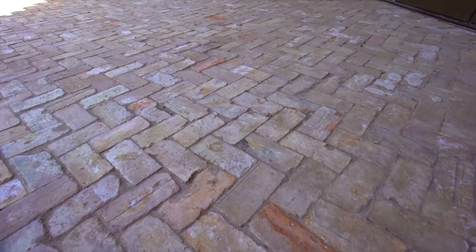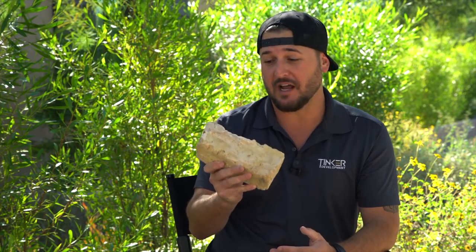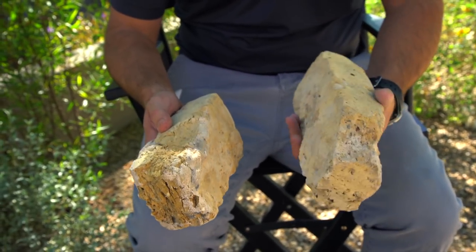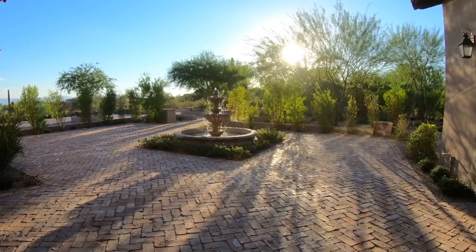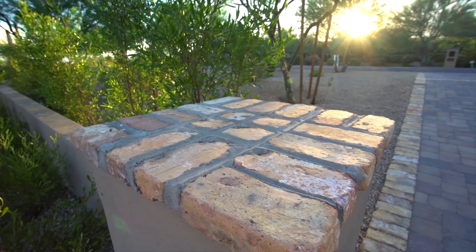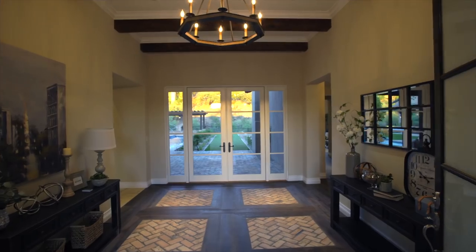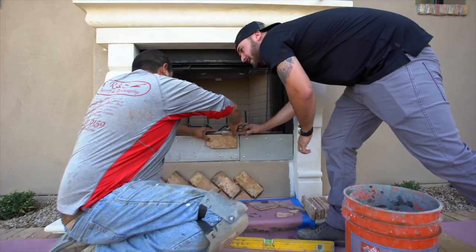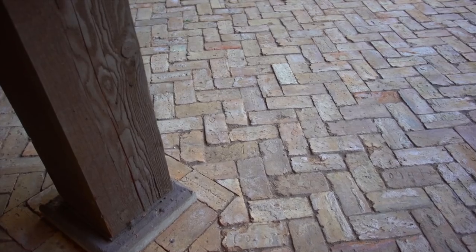One of my favorite materials used on our recent Santa Barbara style build is this old Chicago brick. This stuff is awesome. It's actually reclaimed from old brick buildings in Chicago. We used it in the backyard, the front yard, on columns, fireplaces, in the entryway. This brick is really popular to build with right now. In fact, I was just on a local news station talking about it.